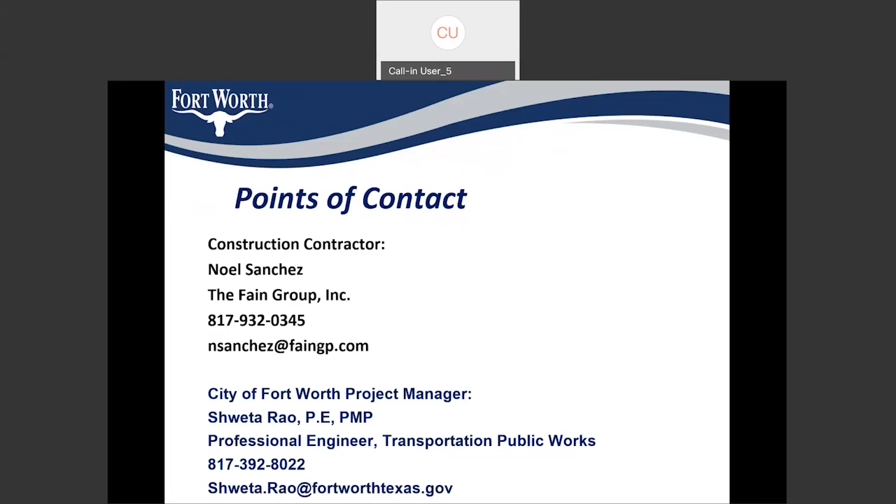Looks like we are good, so thank you all again for joining the meeting and taking time to hear the presentation. We will be in contact with you once we have a schedule to start construction, and we will be notifying everyone before the start of construction. Thank you all for joining the meeting today.